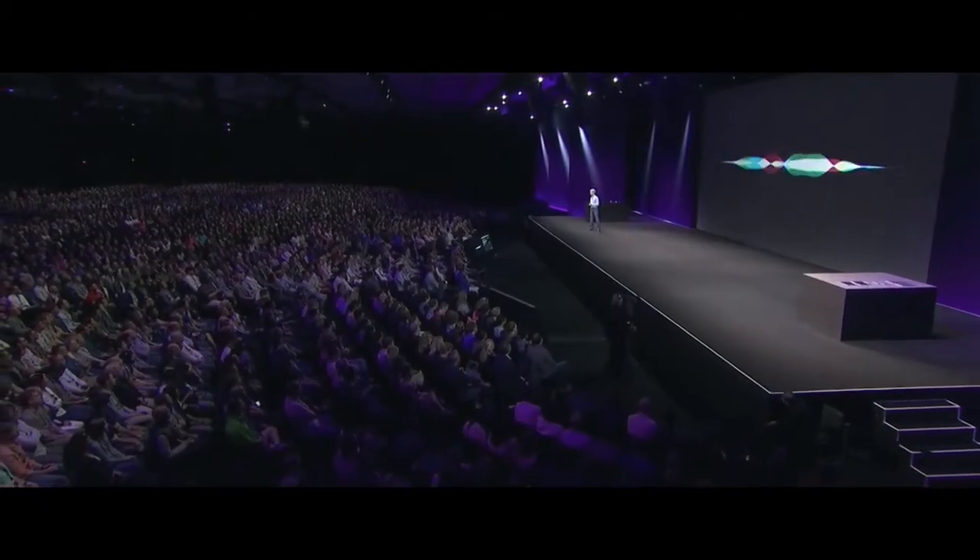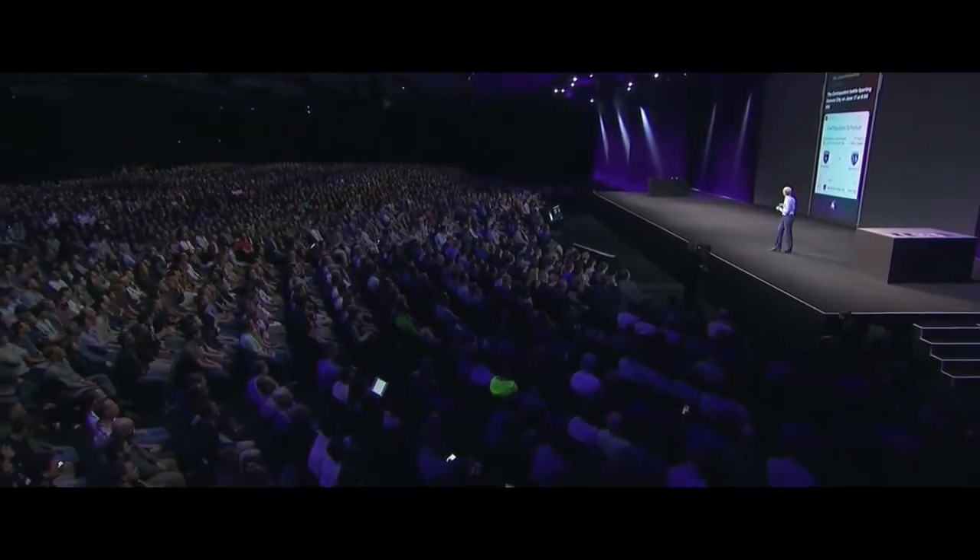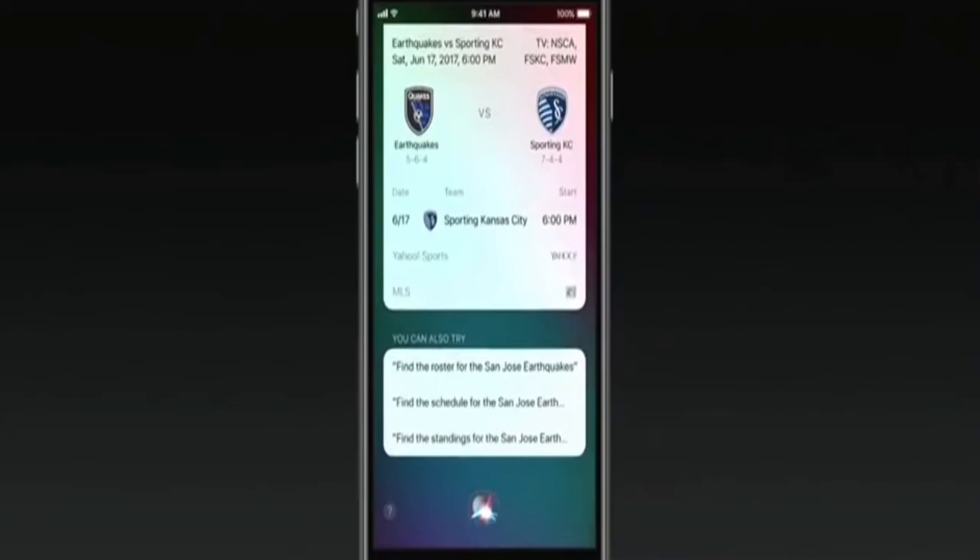Let's turn to Siri. We've used deep learning to create a really natural and expressive voice for Siri, and I'd like you to hear it. Here's the forecast for the next 10 days: sunny, sunny, and sunny. Siri has a great new visual interface as well, and it's able to provide follow-up questions and answers with just a tap.